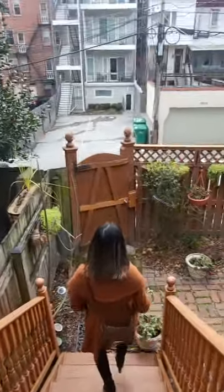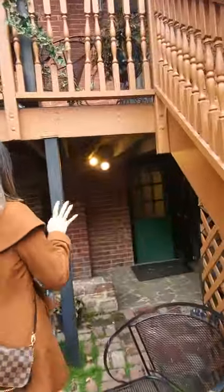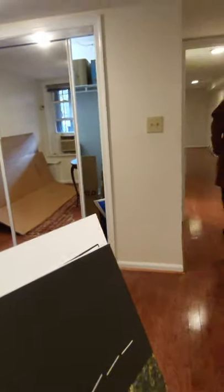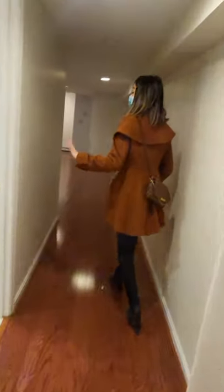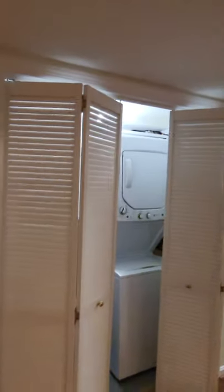It's technically an in-law suite because it doesn't have a second meter, but you can certainly still rent it out — it's doable and my clients have rented it out before. Two bedrooms with their own separate exits, and a shared full bathroom right here with a shower. There's also a kitchen and laundry room right here.